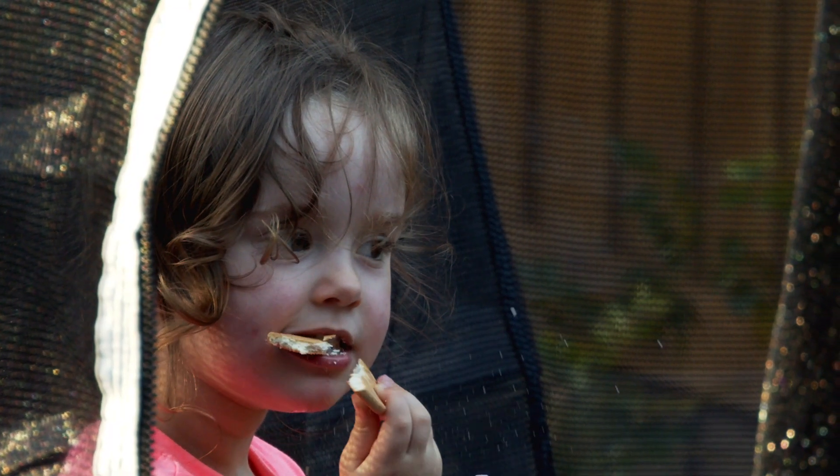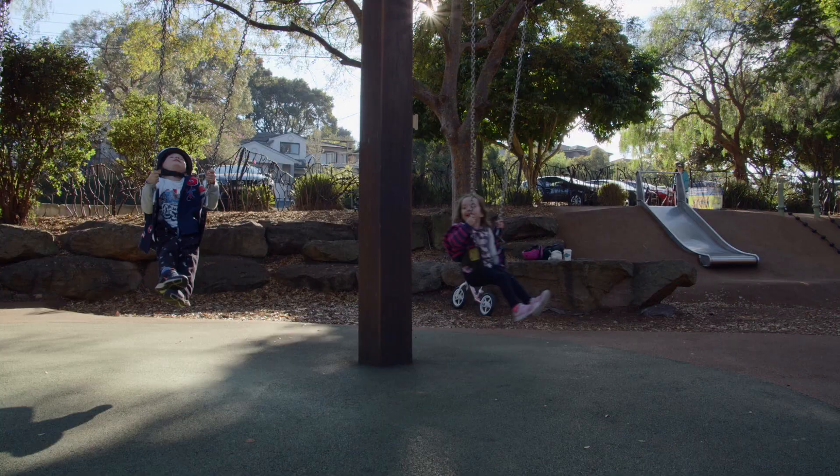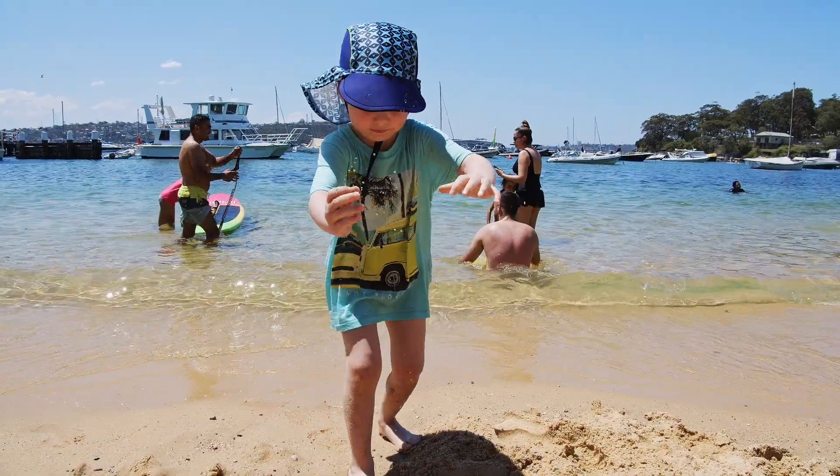Do you ever take a picture of your child and end up disappointed that you haven't quite captured the moment that you saw? The photo doesn't quite show the expression or what you felt, or it may be a bit blurry because of too much movement, or you just can't get your children to sit still.